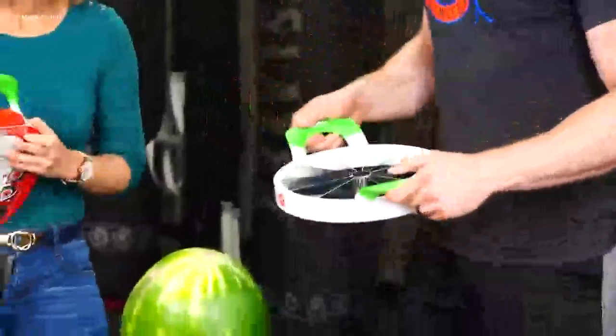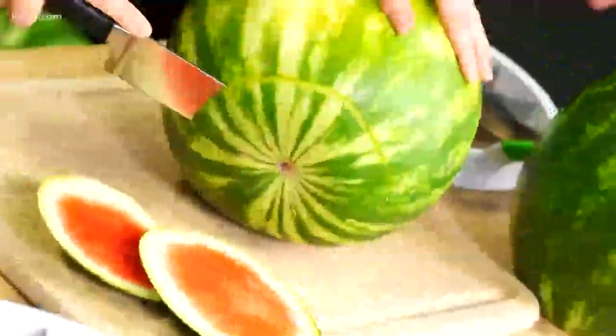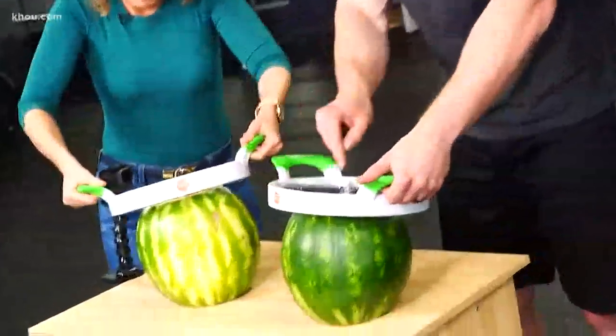Looks like it's gonna work. We gotta cut the edges off first. Next comes the fun part — you gotta make sure you get it slightly in first.